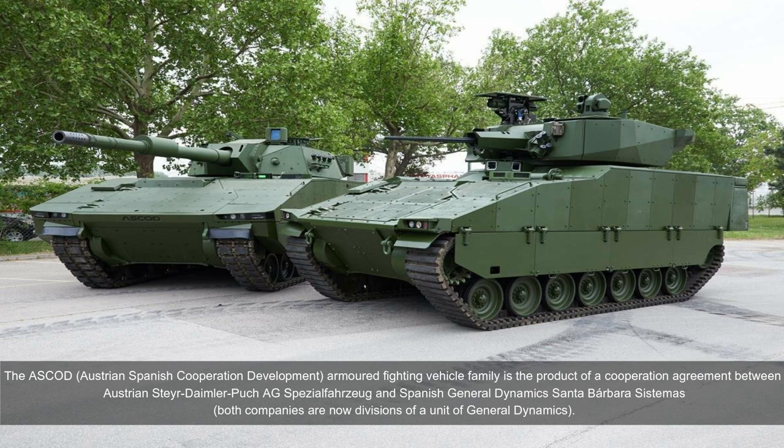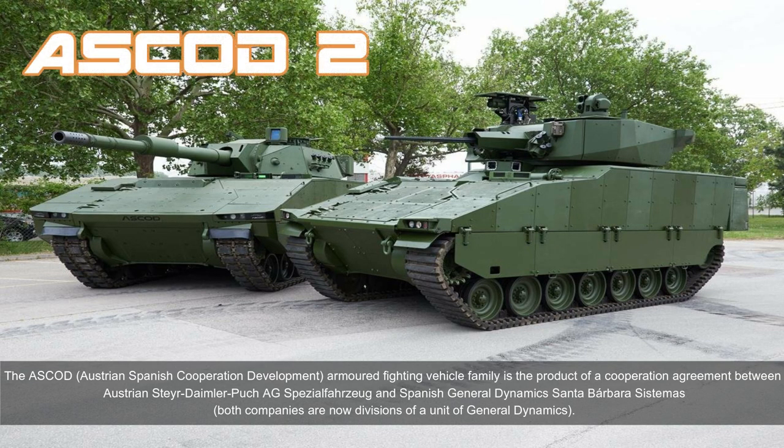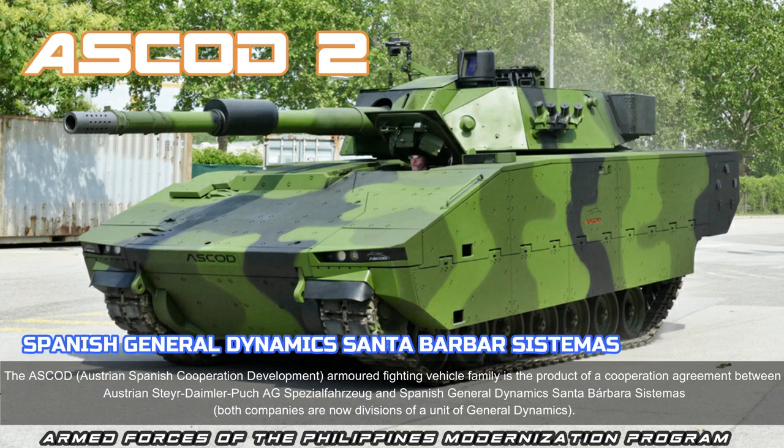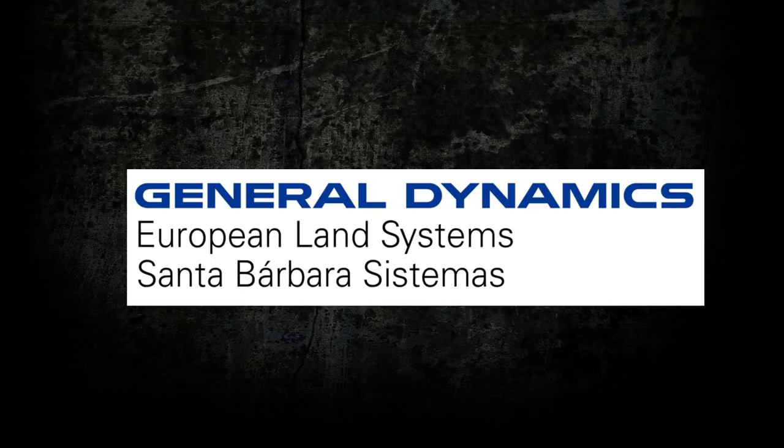The ASCOD, Austrian-Spanish Cooperation Development armored fighting vehicle family, is the product of a cooperation agreement between Austrian Steyr-Daimler-Puch AG Special and Spanish General Dynamics Santa Barbara Sistemas. Both companies are now divisions of General Dynamics.